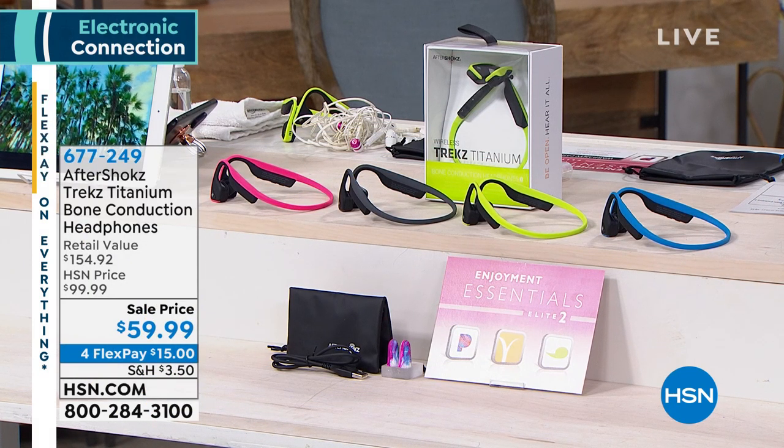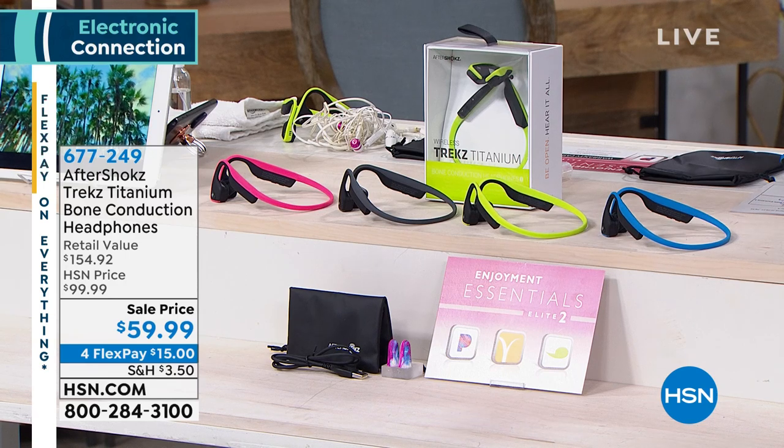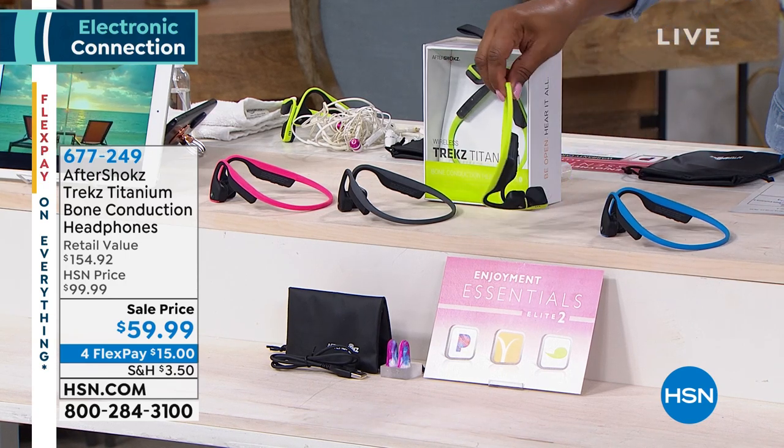We are also very fortunate to be able to secure for you the lowest price on these very cool headphones.